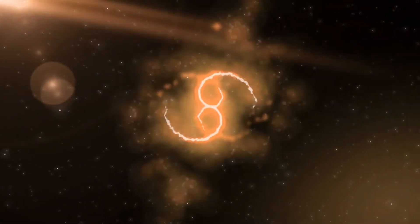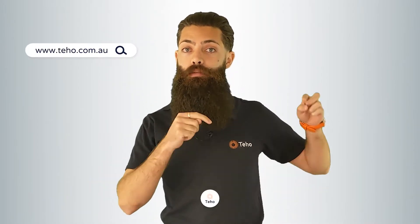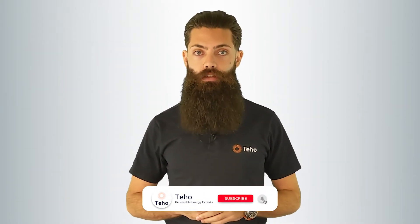Up next: single phase versus three phase — what's the difference? Hi, I'm David Green from Teho, the place where Australians save time and money as they make the switch to renewable energy. Check out our website for more information and subscribe below for more great renewable energy content. If you are looking for solar or a battery for your home or business, one of the questions you are guaranteed to be asked is: is your home single phase or three phase?